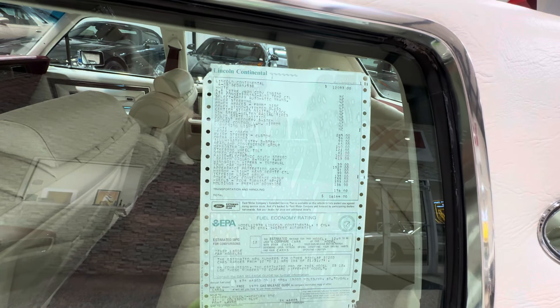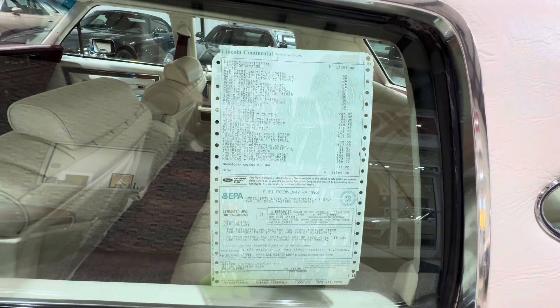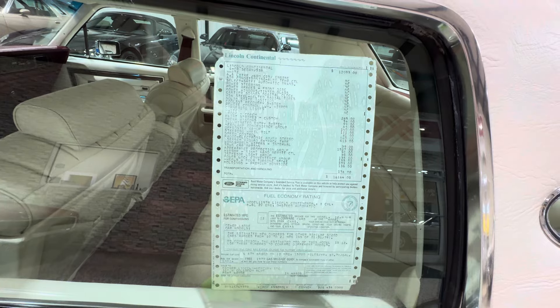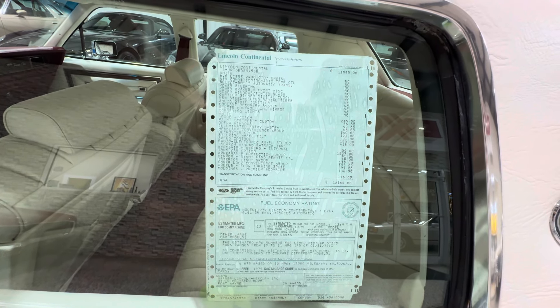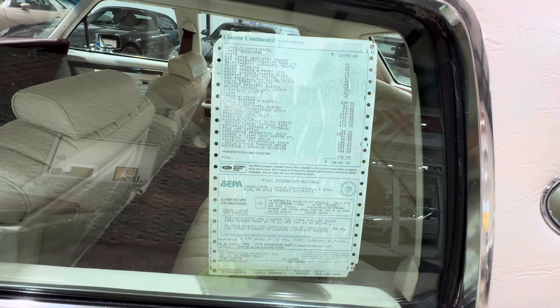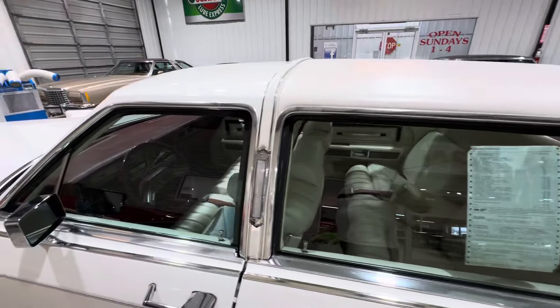The guy I got it from was the second owner. Being a '79 — the last year of the big Lincolns before they downsized in 1980 — I think he thought, 'This is a special color, great options, I want to hold and preserve this car.' And that's exactly what he did. He left the sticker in the window, and I'm glad he did.